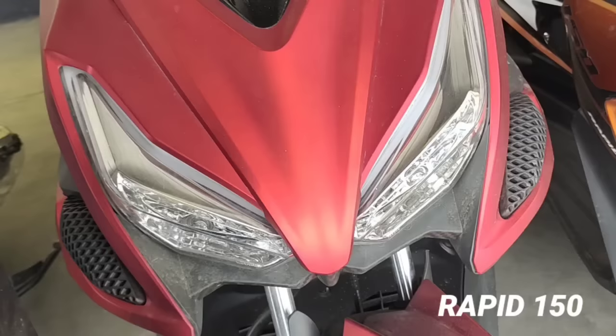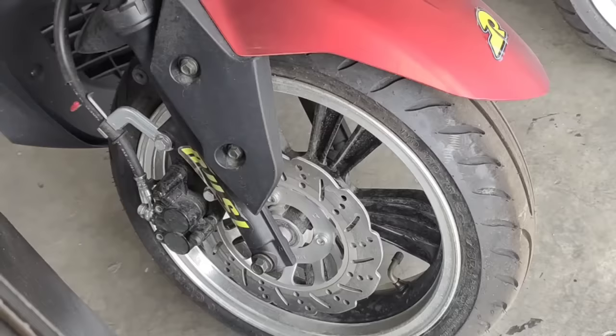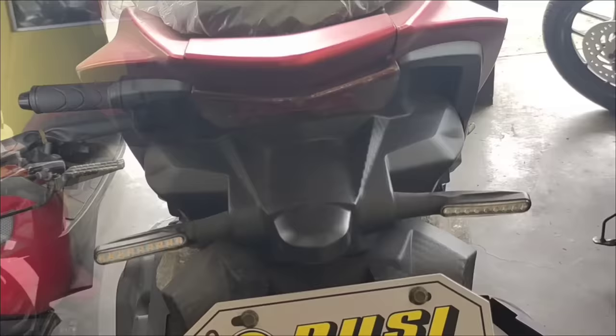Next model natin, ito namang Rapid 150. Ito naman po yung 150cc. Yung ating mga color combination — yan po yung pagpipilihan dyan. Ang SRP nito 65,000 pesos. Kung gusto nyo na ng installment, ang ating down payment 7,000 pesos. 36 months P2,595. At ang rebate natin ay 300 pesos.